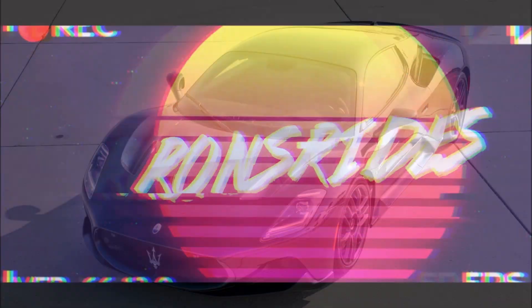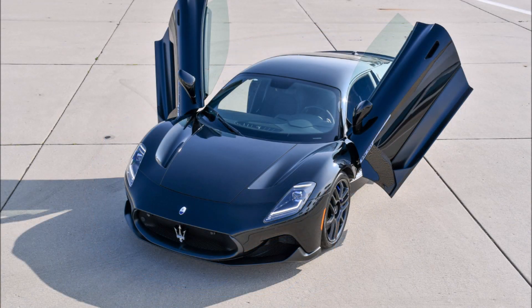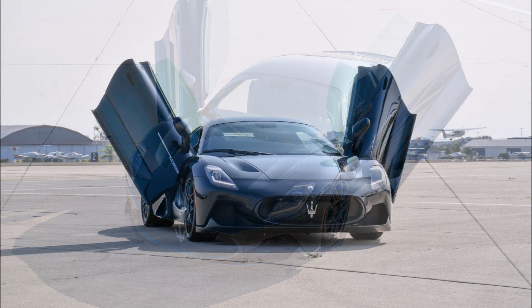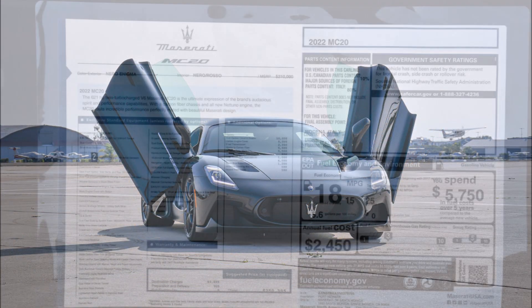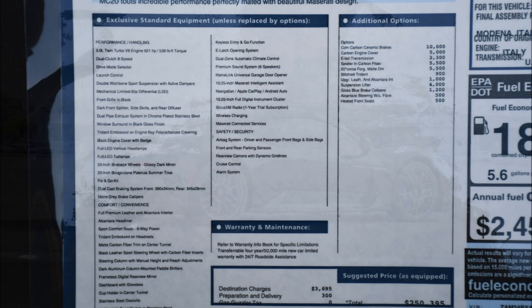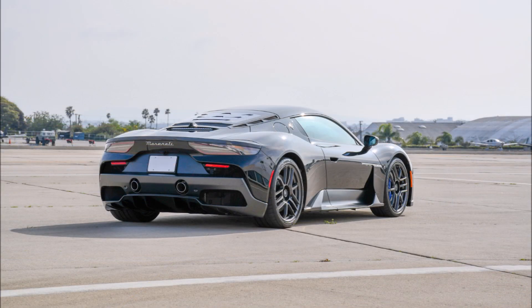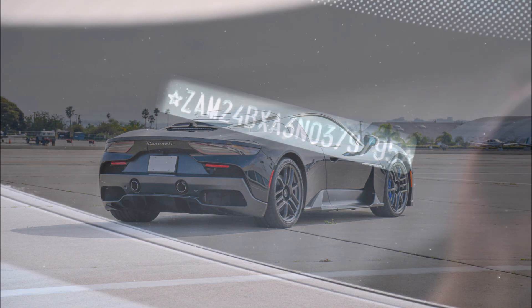Welcome back to Ron's Rides and welcome back to the channel. If you want to get your hands on a Maserati MC20 — the sold-out Maserati MC20 — for the next year or two, well now is your chance. There's a Maserati MC20 being presented with only 138 kilometers or 86 miles on the clock.